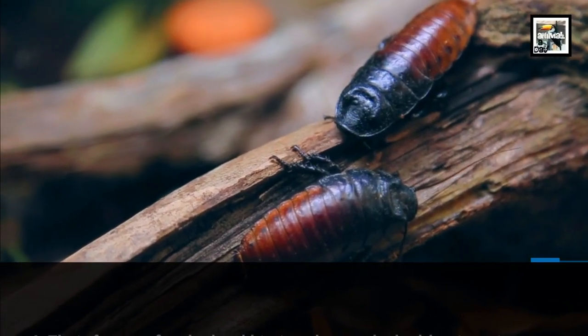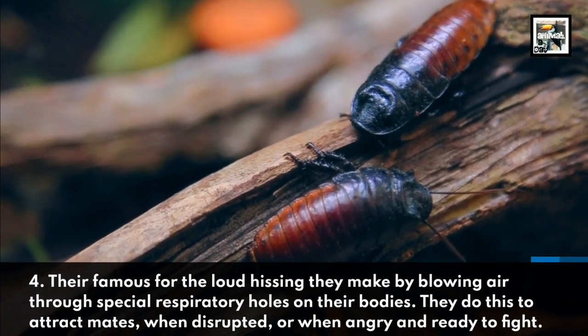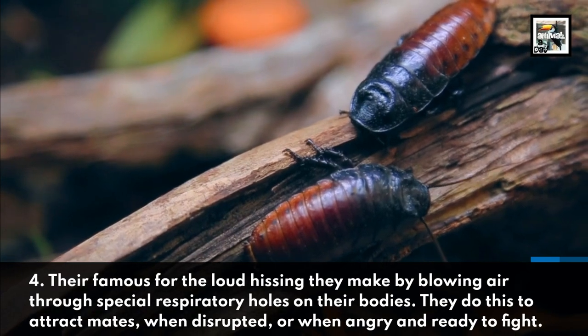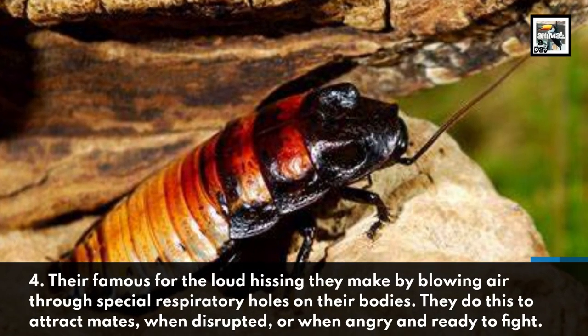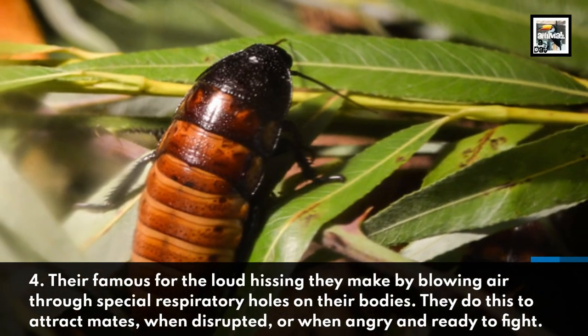Fact 4: They're famous for the loud hissing they make by blowing air through special respiratory holes on their bodies. They do this to attract mates, when disrupted, or when angry and ready to fight.